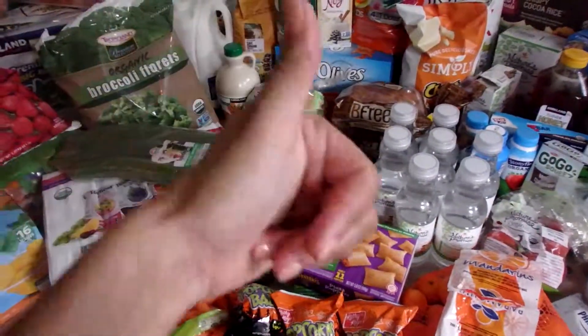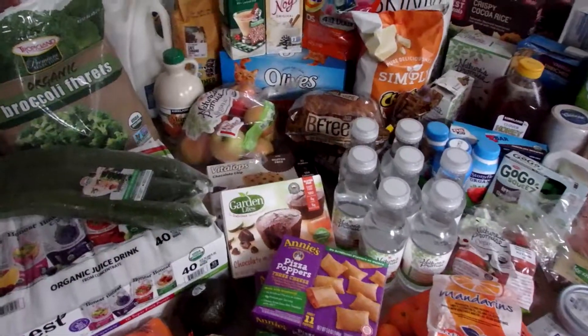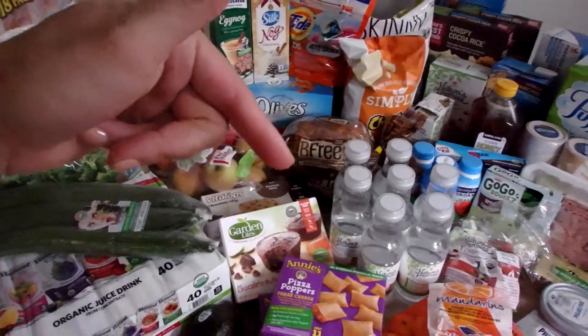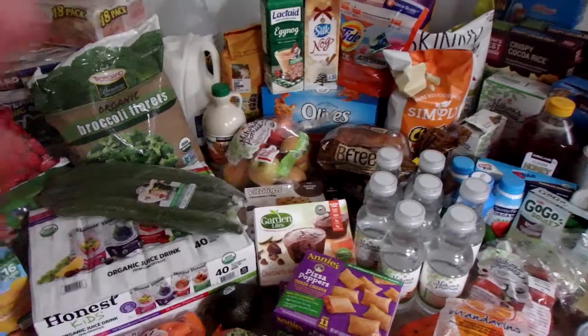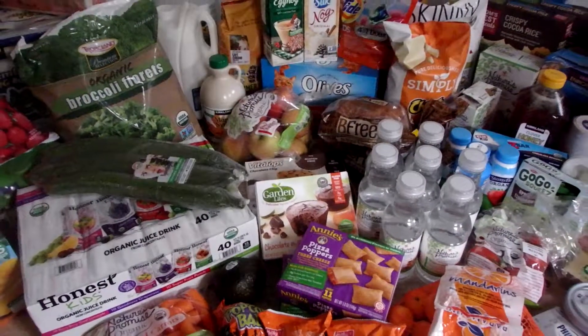I hope you liked this haul. If you want to see more, give me a big thumbs up. If you have any questions about the groceries I buy, any comments, please leave them in the comments below. Thanks for checking in with me today, guys.